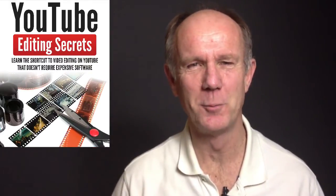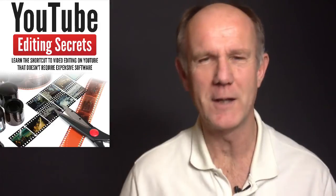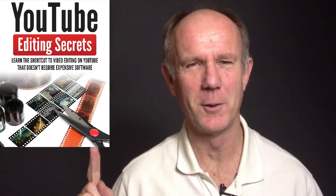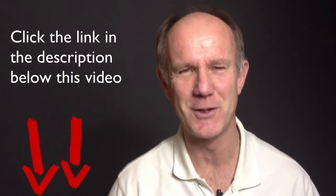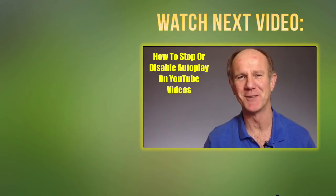If you prefer not to install any extensions, then watch the video at the end to learn how to stop YouTube autoplay on YouTube itself. Now you know how to stop YouTube autoplay on Firefox or Chrome. Click this image to download my free report 'YouTube Editing Secrets' — learn the shortcut to video editing on YouTube that doesn't require expensive software. Click the image to download it now or click the link in the description below. Thanks for watching.